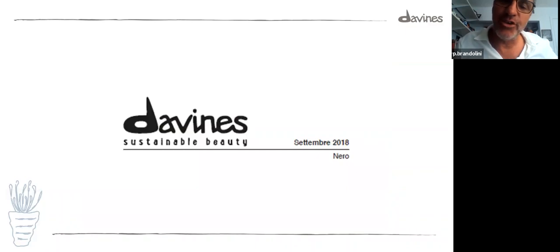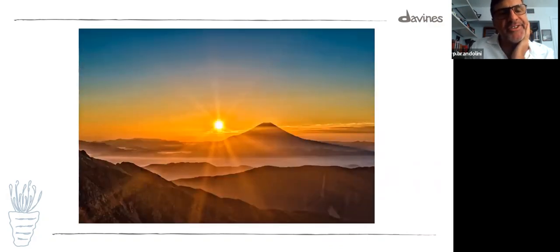This is the latest logo of Davines — the last change, launched during the Worldwide Tour in Parma. The main change is that the graphic makes it look more artisanal. And this is my closing image — a beautiful sunrise over a peak. We are going through a rough climb, but on the other side there is a beautiful sunrise. And the story will continue — to be continued, guys.